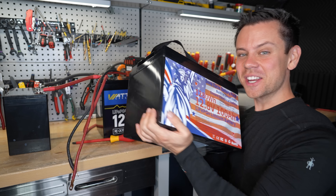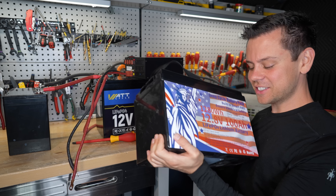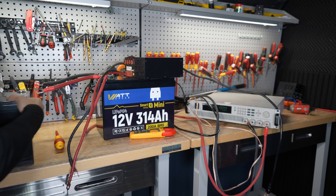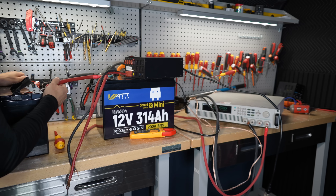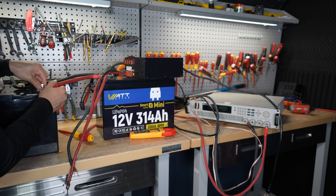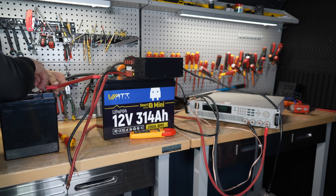Now let's try it with the cheapest battery I own. This one actually failed the capacity test, so let's just see what happens. This is a cheap Teemu battery — they get a lot of views because they're total garbage.